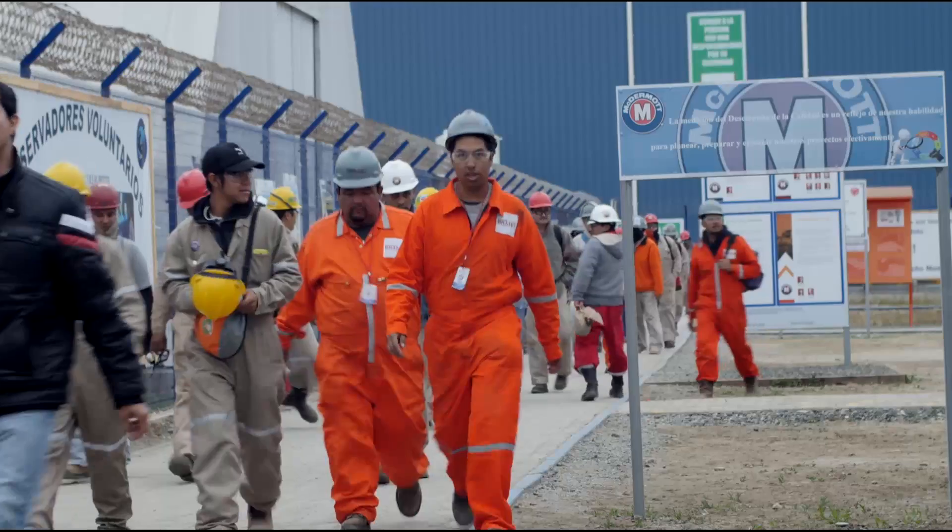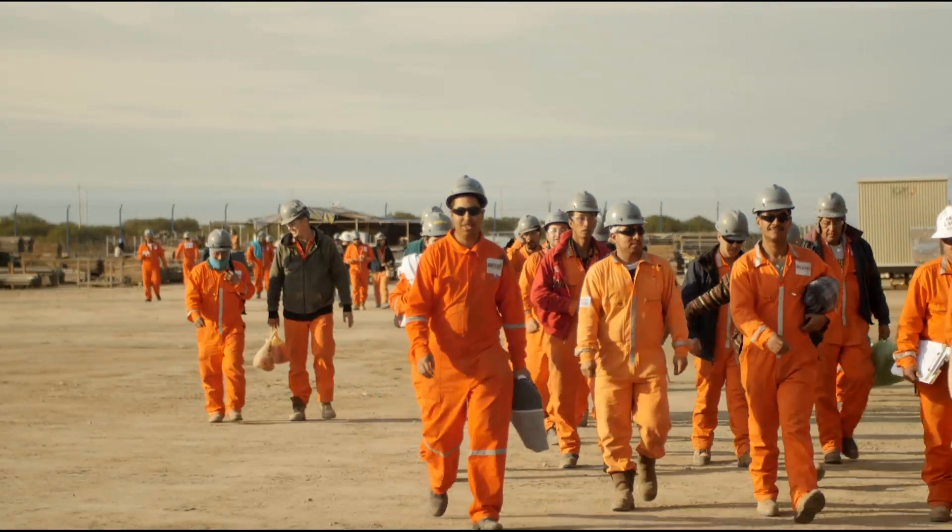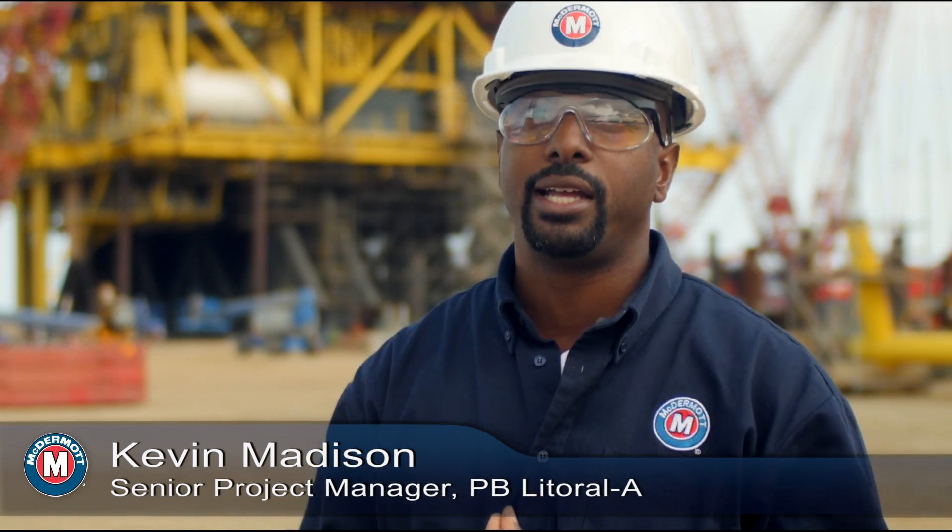The biggest challenge we have faced in this project is that our company is a multicultural company worldwide. We have different centers of trade and we have to combine them to make this a success. We've had engineering in Chennai, India, engineering in Dubai, procurement in Houston, and construction in Altamira, Mexico. Being able to combine all the talents, overcome the time zones, overcome the language barriers, and put forward a quality product in a safe manner makes me proud.